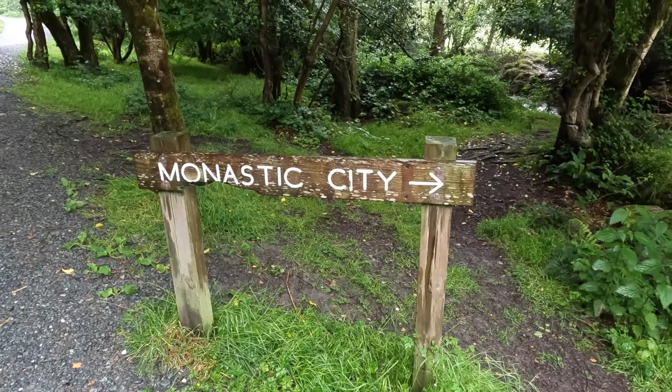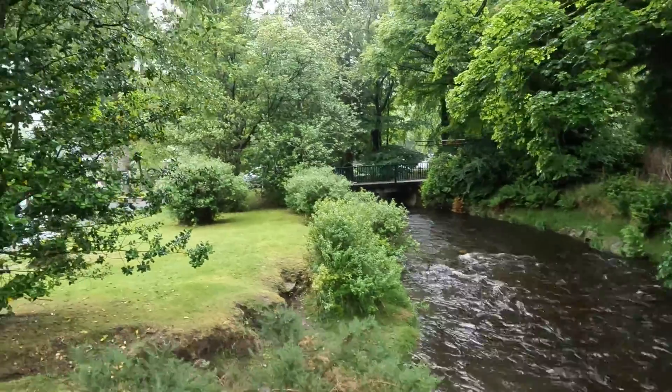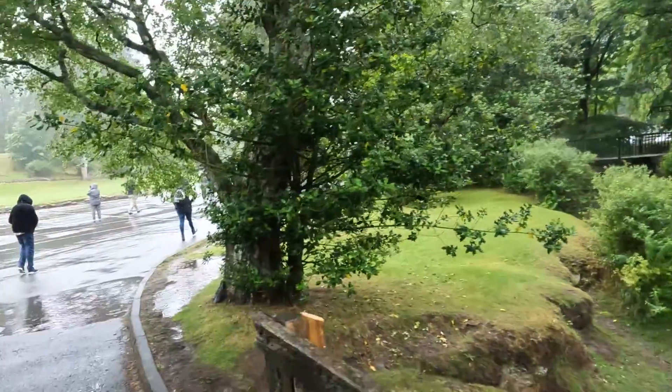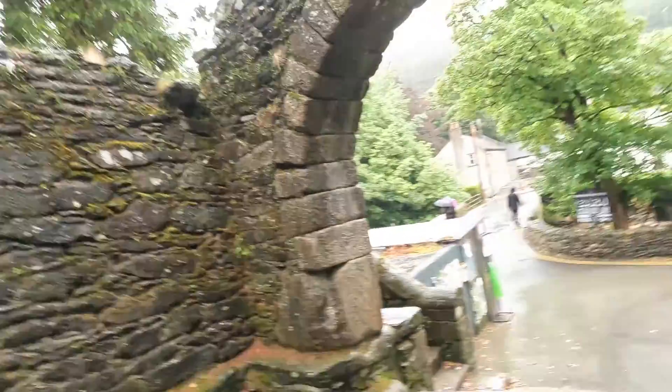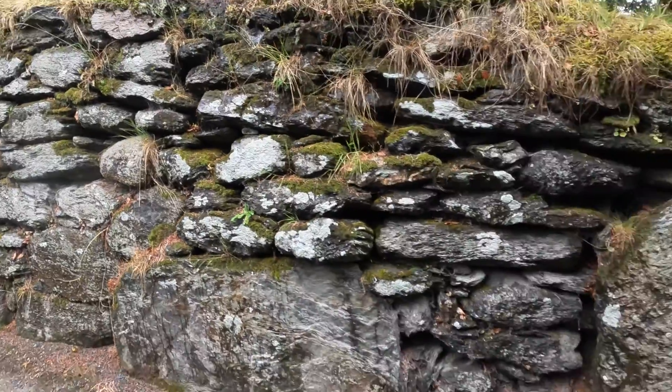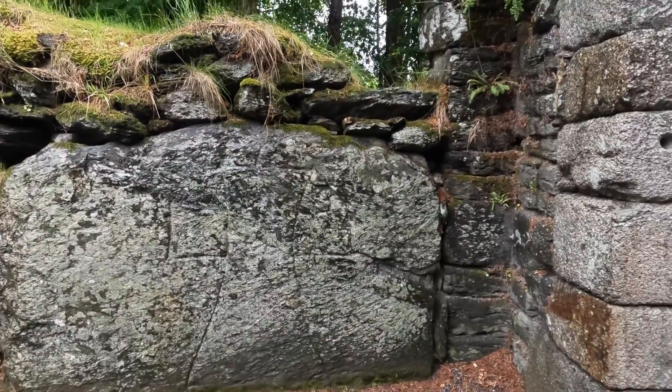We are visiting the monastic city, the monks, and the monastery. This is the gates of the old monastery that was made by Saint Kevin and it was from the 6th century. This is a walled monastery to help protect the people that lived here. You can see part of it and the entrance and then they have a little cross as you walk in.